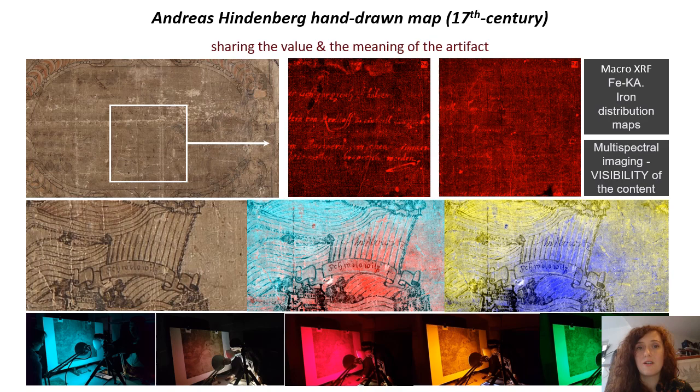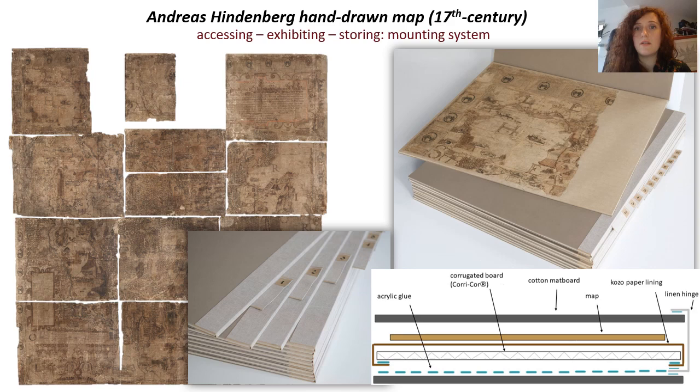Thinking about treatment was subordinated, among other things, to the form in which the map is to function in the future. Due to the large format and poor condition, we decided to maintain the historical division into 12 sections. The challenge in this case was to design a system of mounting that would enable safe access, temporary exhibition and storage, while at the same time taking into account the aesthetics and specificity of the cartographic artifact.